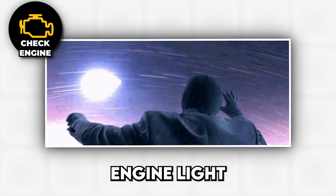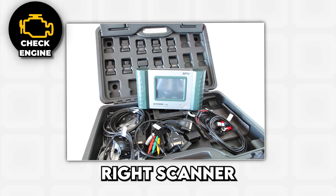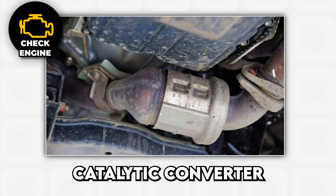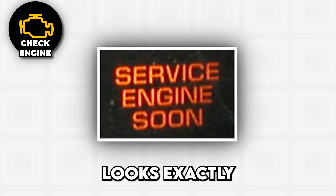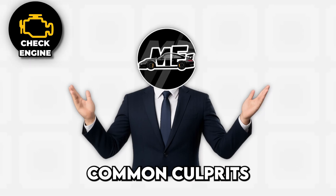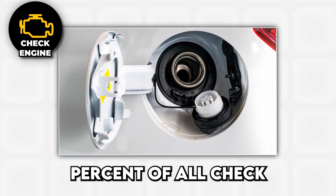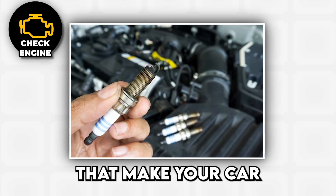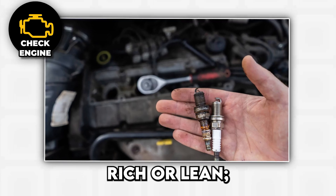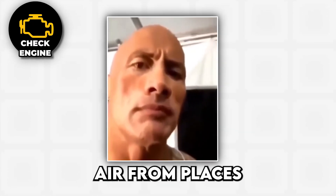Fast forward to today, and the check engine light has evolved into a sophisticated tattletale that can pinpoint exactly what's making your car cranky, assuming you have the right scanner and know how to speak computer. Modern OBD2 systems can detect everything from a loose gas cap to a dying catalytic converter, though the light itself still looks exactly the same whether your engine is about to explode or you just forgot to tighten your fuel cap. Common culprits include a loose gas cap — accounting for about 30% of all check engine light panics — engine misfires, failing oxygen sensors, catalytic converter issues, and vacuum leaks.